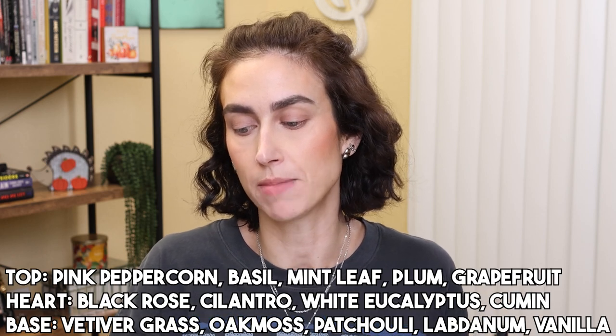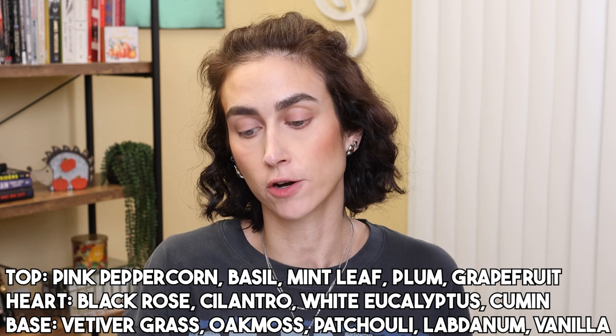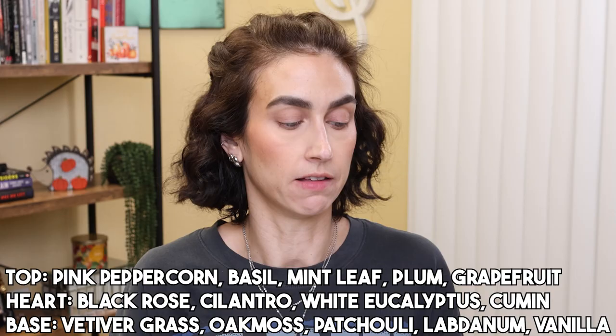I don't know which one I got, but I'm assuming it's the 10 milliliter alcohol-based spray. You get a little slip of paper that tells you what the notes are. Top notes: pink peppercorn, basil, mint leaf, plum, and grapefruit. Heart notes: black rose, cilantro, white eucalyptus, and cumin. Base: vetiver grass, oak moss, patchouli, labdanum, and vanilla. It is very grassy and very earthy. It's not really a scent I love on me, but it's nice — I'll use it as a room spray. It gives me winter vibes.